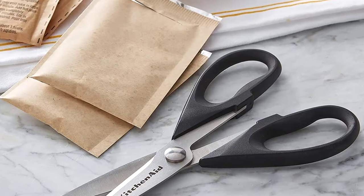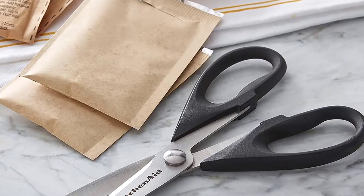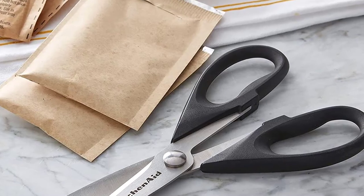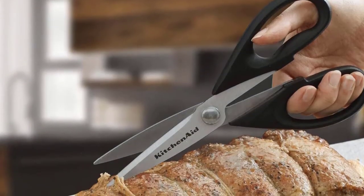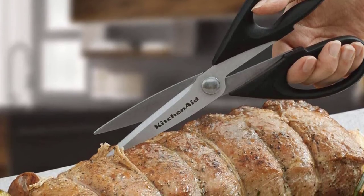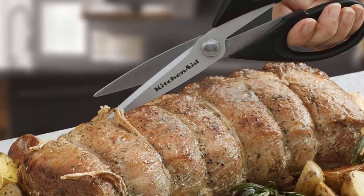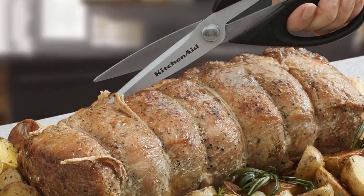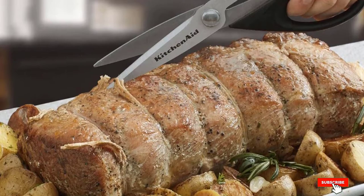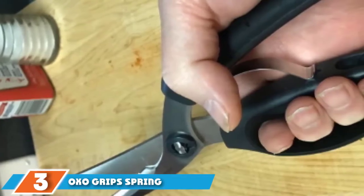The KitchenAid shears are a great cheap pair to use if you don't cook often, or if you want to test using shears versus a knife before making a sizable investment. They have a soft grip handle, are dishwasher safe, and have extra thick blades for strength and durability. Like most KitchenAid products, they come in a variety of fun colors — definitely check out the aqua sky.